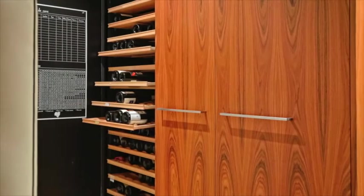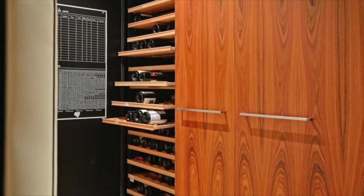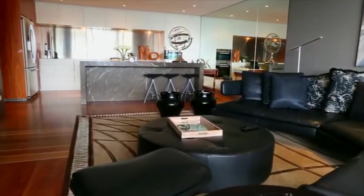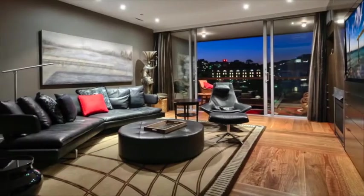Temperature controlled wine storage is perfectly placed, while the state of the art home automation also features a complete surround sound and audio visual package.